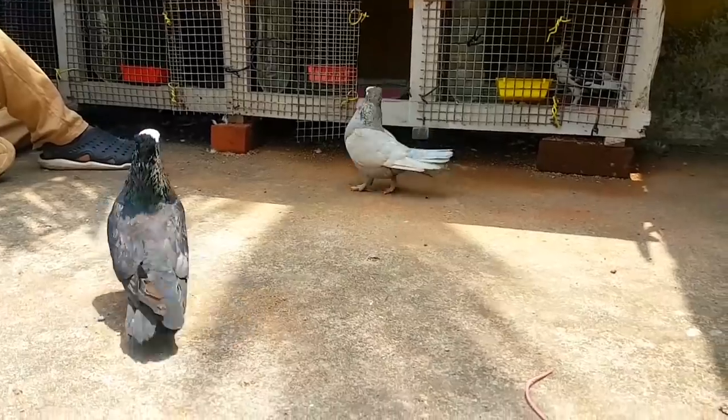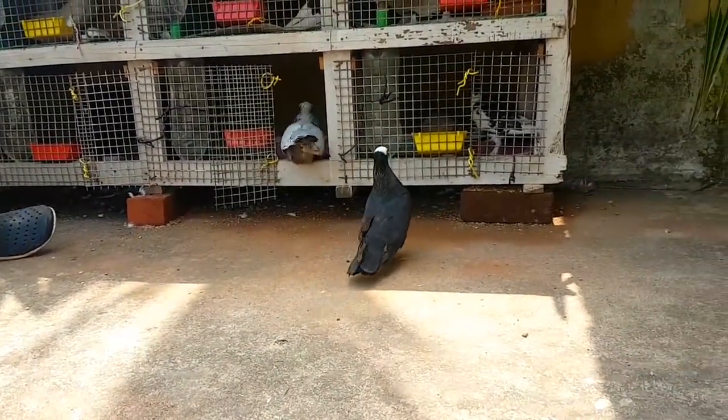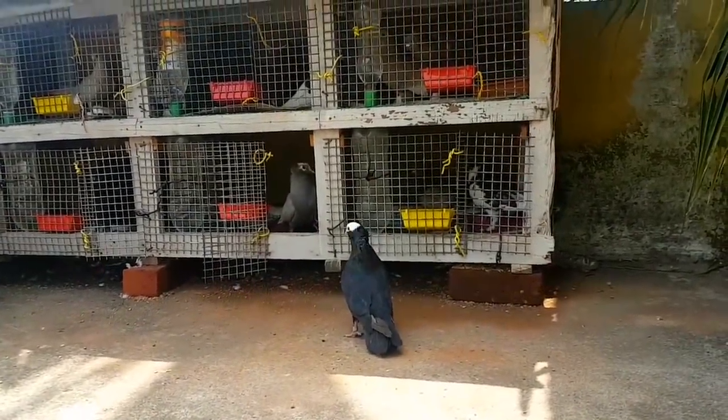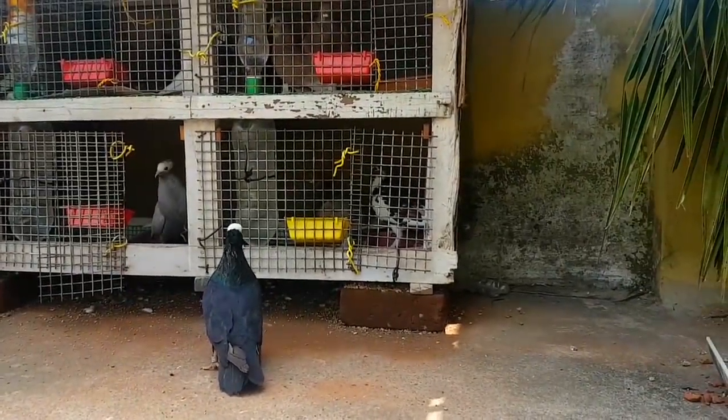The head shaking is very beautiful. The tail is very neat and very short. The first one is a great breed. It is a great pigeon.